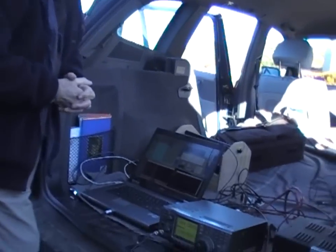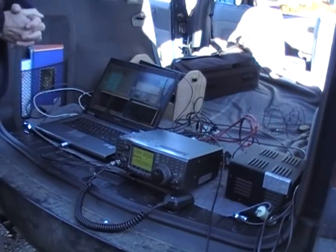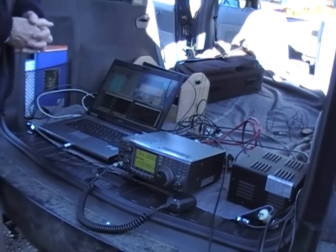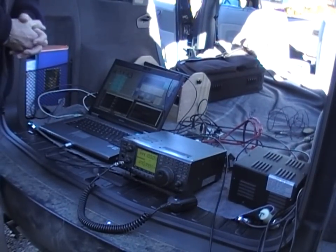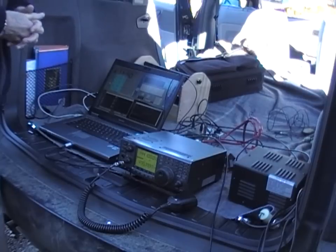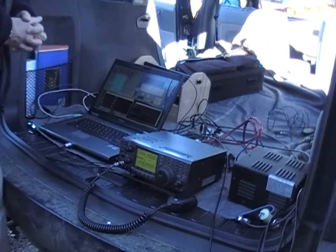After carrying our frequency reference from Hobart, and him presumably locking his GPS over in Victoria, the error is less than plus or minus one and a half hertz at 10 GHz, which is about one part in 10 to the 10th.